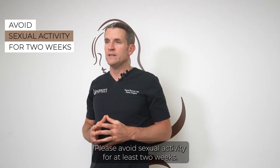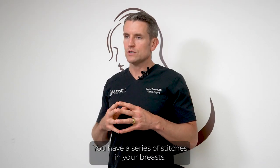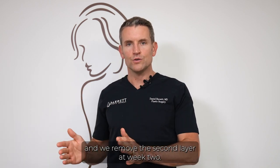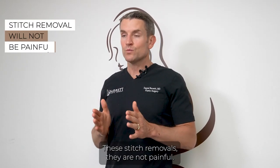Please avoid sexual activity for at least two weeks. You have a series of stitches in your breasts. Typically we remove the first layer at week one and the second layer at week two. There's a blue prolene stitch — that's the blue one that comes out at week two. These stitch removals are not painful, so don't worry.